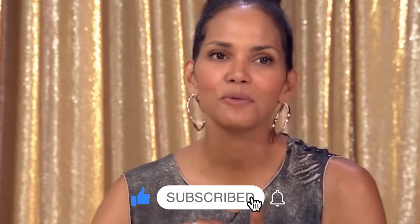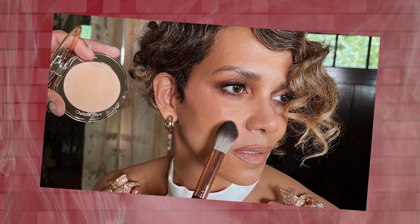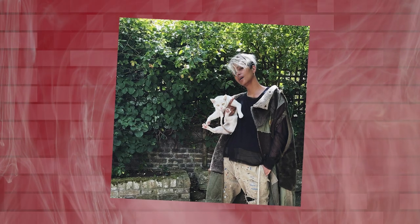Halle Berry firmly believes that skincare is the foundation for looking and feeling good. One of Berry's secrets is to avoid wearing makeup when at home and allow her skin to breathe. By giving her skin a break from cosmetics, she allows it to rejuvenate naturally and maintain its natural balance. This practice helps prevent clogged pores and allows for better circulation, promoting a healthy and vibrant complexion.